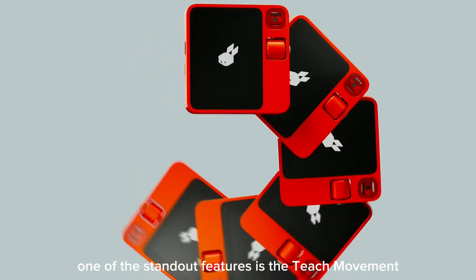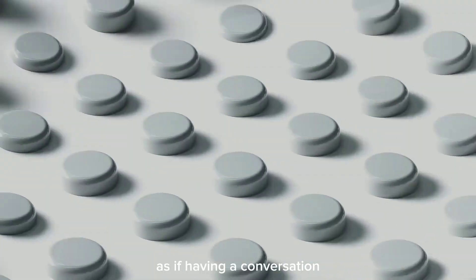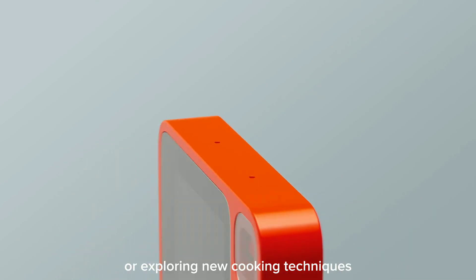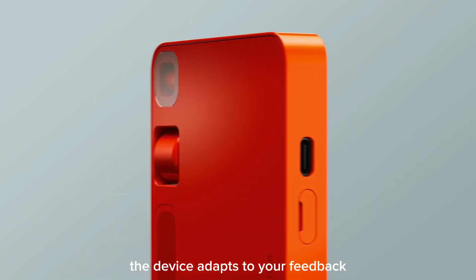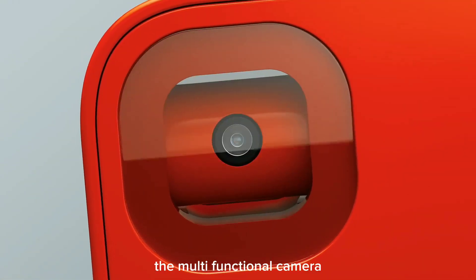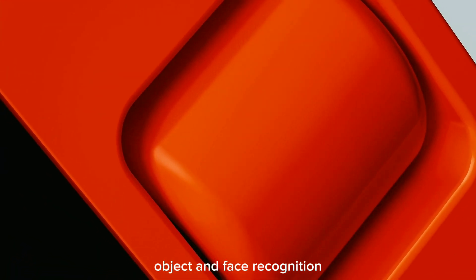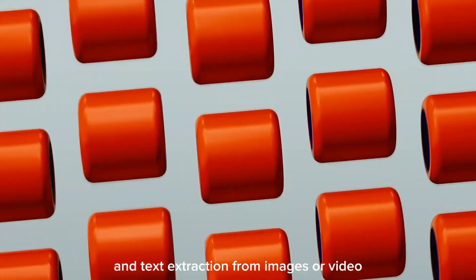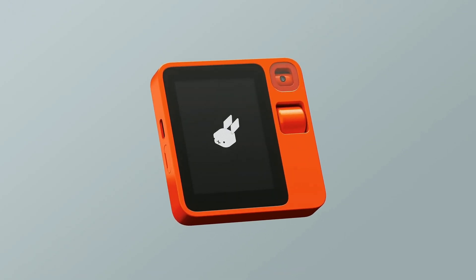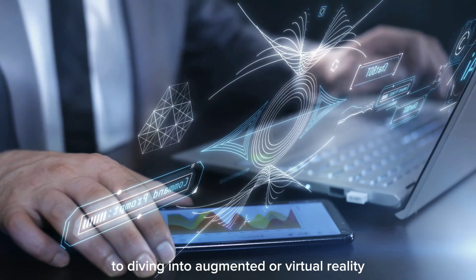One of the standout features is the Teach Mode, a dynamic learning tool that allows users to interact with the Rabbit R1 as if having a conversation. Whether you're learning chess or exploring new cooking techniques, the device adapts to your feedback, making it an invaluable tool for skill acquisition. The Rabbit Eye, the multi-functional camera, transforms the Rabbit R1 into a tool for document scanning, object and face recognition, emotion analysis, and text extraction from images or videos, opening up possibilities from enhancing photos and videos to diving into augmented or virtual reality experiences.